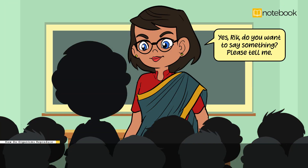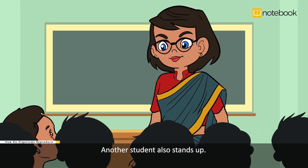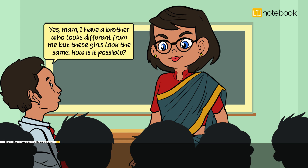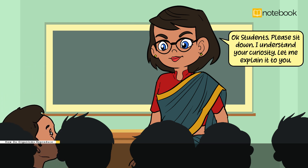Yes Rick, do you want to say something? Please tell me. Ma'am, we are very surprised to see Ria and Hia. We are curious to know why they look alike. Another student also stands up and says: Yes ma'am, I have a brother who looks different from me, but these girls look the same. How is it possible? The teacher responds: Okay students, please sit down. I understand your curiosity. Let me explain it to you.